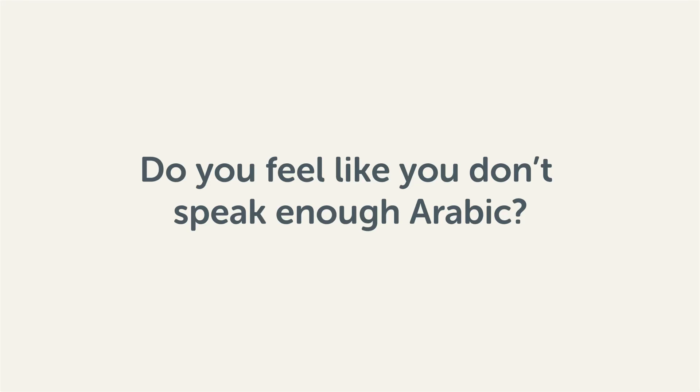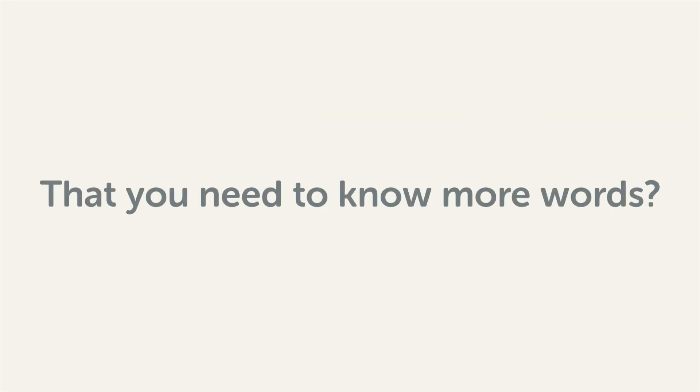Do you feel like you don't speak enough Arabic? That you need to know more words? Then stick around. With these lessons, you'll pick up some of the most common words in just a few minutes.